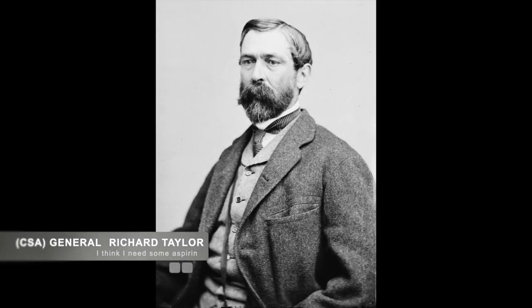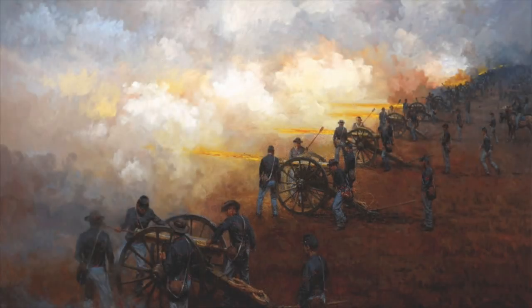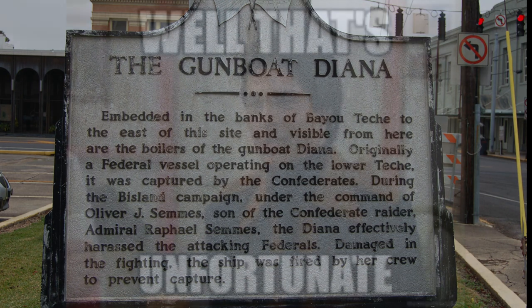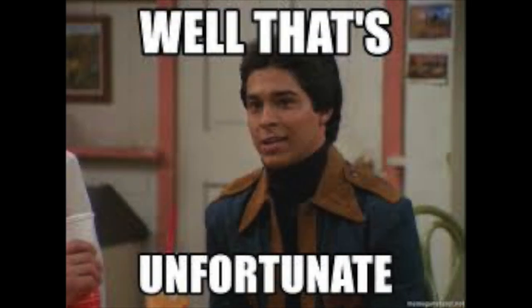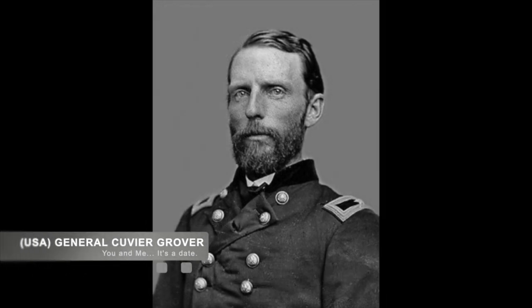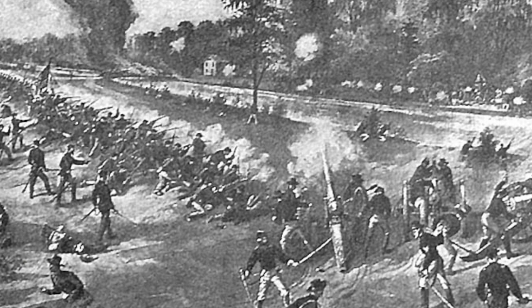On the 12th of April, Taylor spotted the oncoming Union forces as they approached Fort Bisland. He ordered his artillery from the fort and Diana, a Union gunboat they had captured, to attack the approaching Union forces. After some time, the Union artillery returned fire and put Diana out of commission for a few days. The Union infantry crossed the land, waited for General Grover's 3rd Division to land, and at 11 a.m. Grover's troops joined with Banks' land-based infantry, and they began to attack the fort for the remainder of the day and up until sunset.